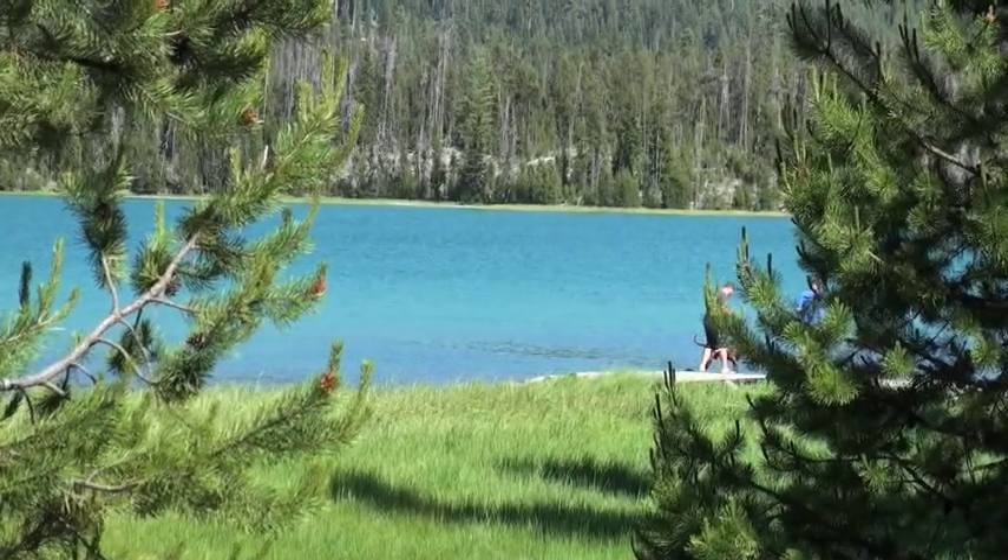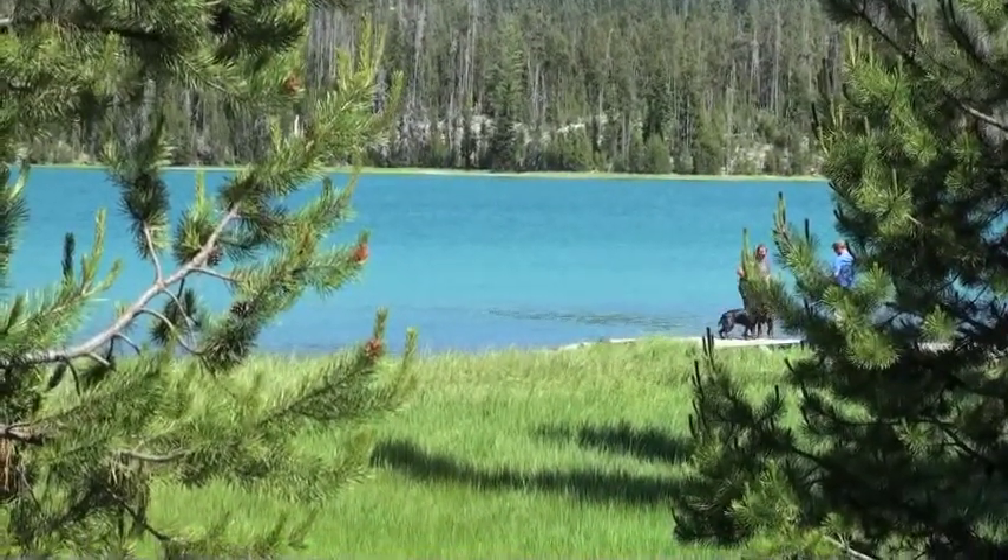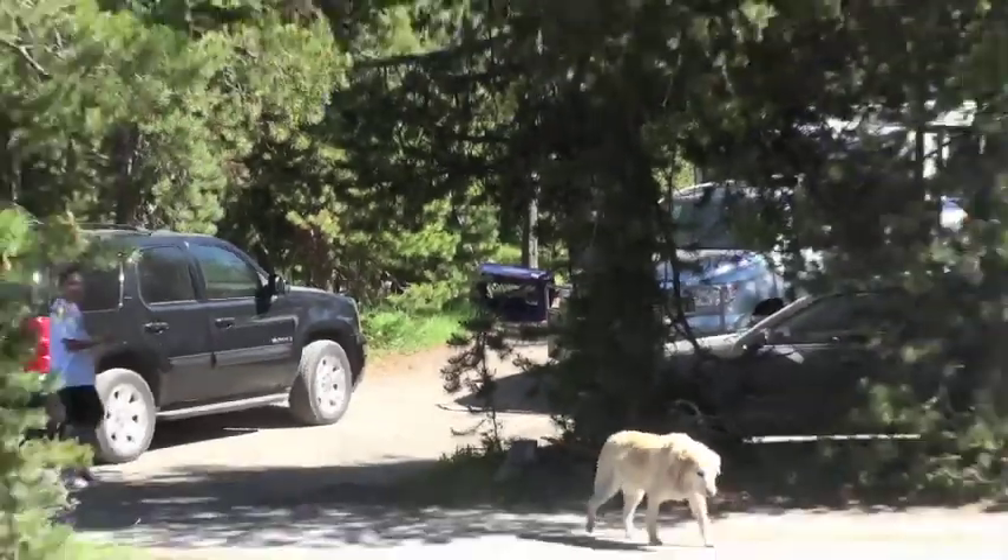The turquoise water of the lake is the result of direct snow runoff. This is a great place to bring the family and pets for fun.